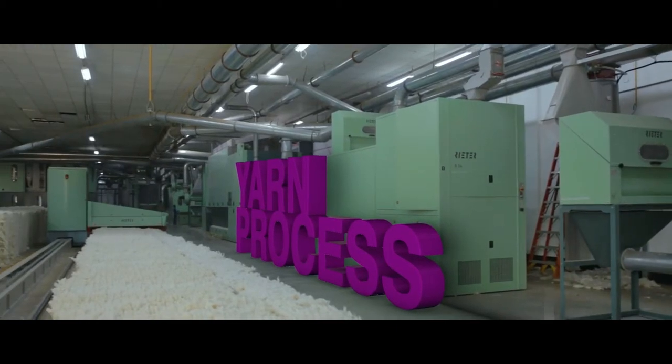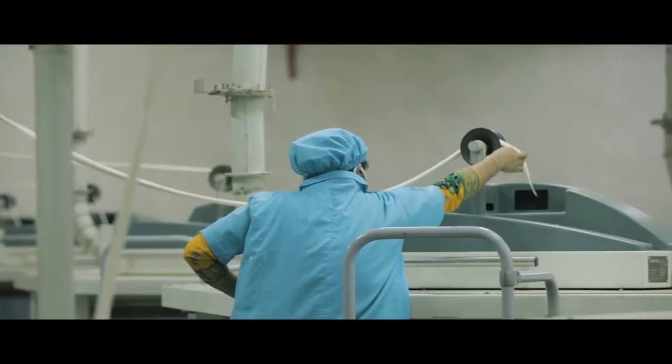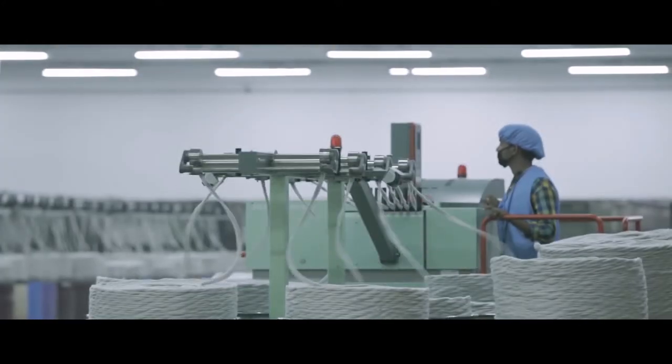Our spinning mills are capable of producing 100% cotton, fancy yarns, and blended yarns to cater to the denim, woven, knit, and export-oriented sweater industries.